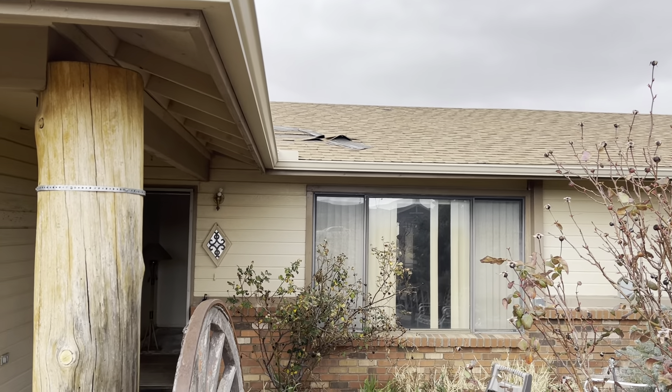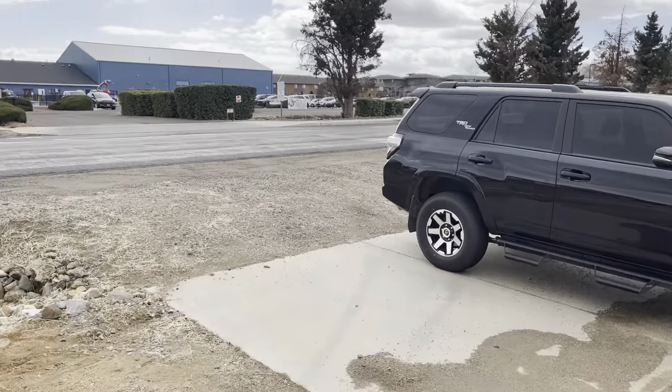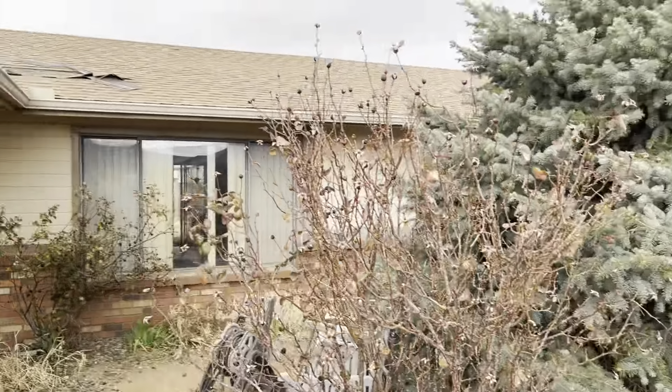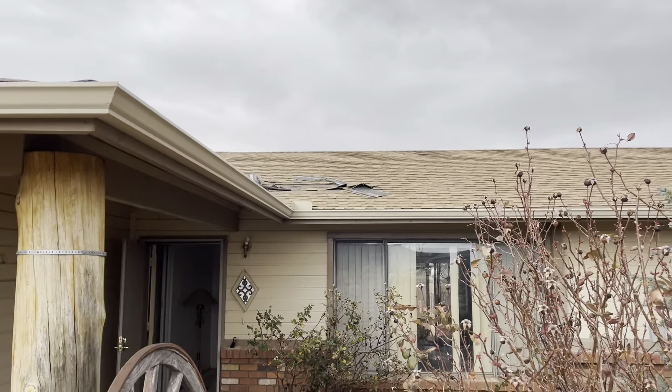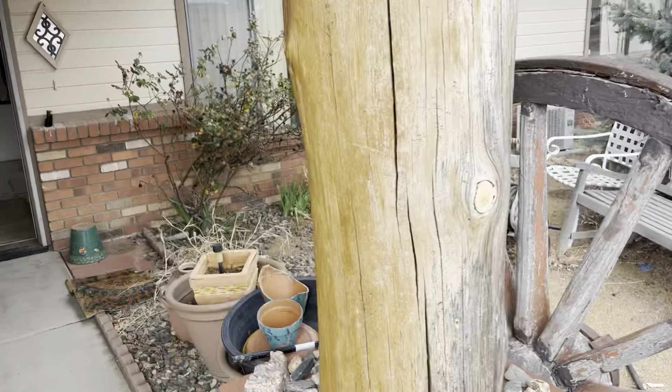We are at 7580 East Long Loop Drive — gives you an idea of the front of the property. Immediately looking at the roof, there are some issues there. That loud noise is from the air conditioning unit.